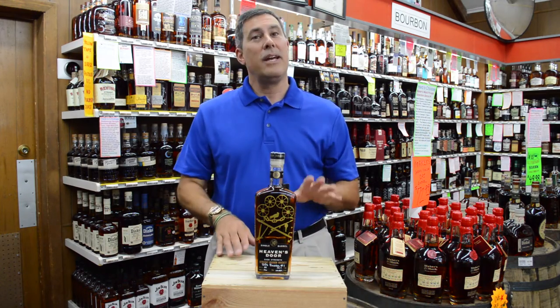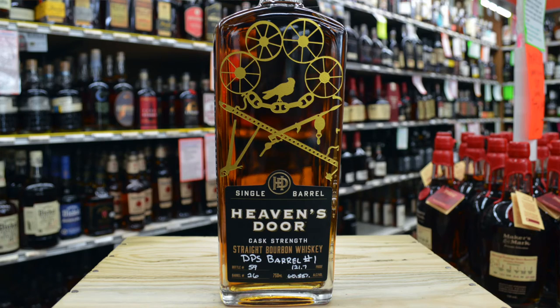This is an exceptional barrel. It's five years old, aged in a number three char barrel, 121.7 proof, has a mash bill of 75% corn, 21% rye, and 4% malted barley.